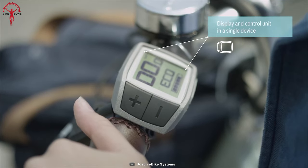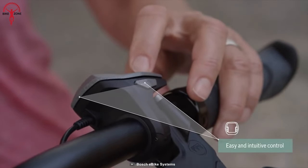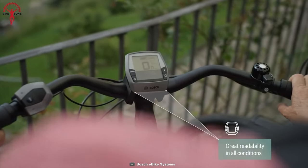This system also features an intuitive display that allows riders to easily control the level of assist and monitor their battery life, with various modes for different conditions.